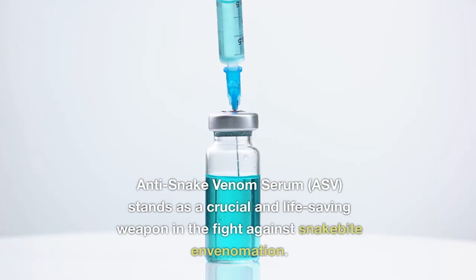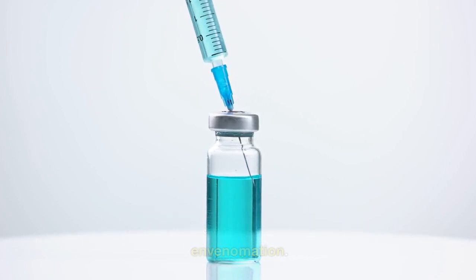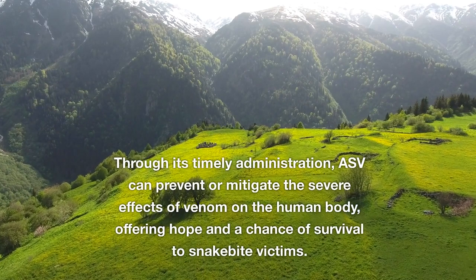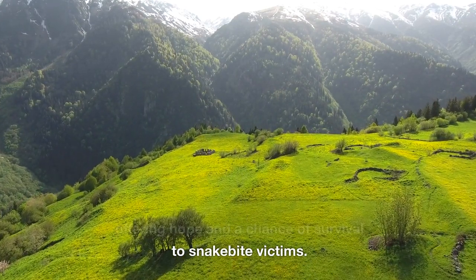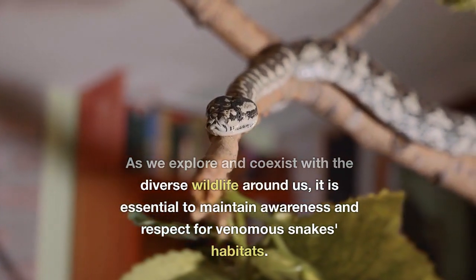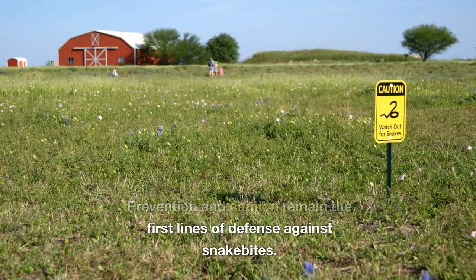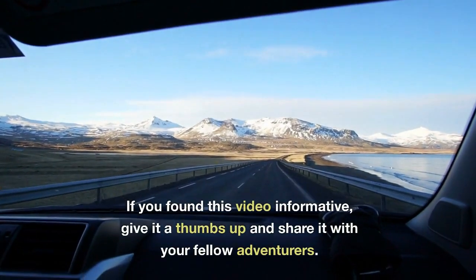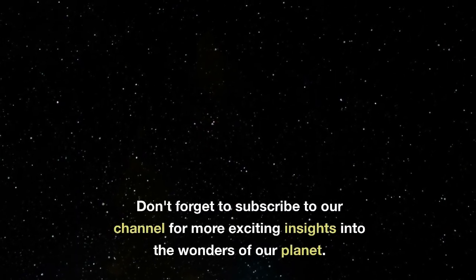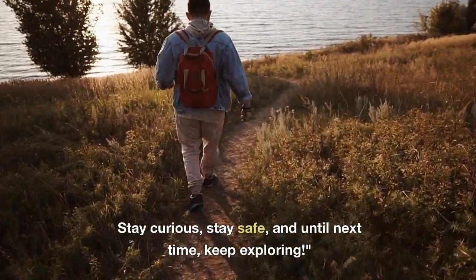In conclusion, anti-snake venom serum, ASV, stands as a crucial and life-saving weapon in the fight against snakebite and envenomation. Through its timely administration, ASV can prevent or mitigate the severe effects of venom on the human body, offering hope and a chance of survival to snakebite victims. As we coexist with the diverse wildlife around us, it is essential to maintain awareness and respect for venomous snakes' habitats. Prevention and caution remain the first lines of defense against snakebites. If you found this video informative, give it a thumbs up, share it, and subscribe to our channel for more exciting insights. Stay curious, stay safe, and until next time, keep exploring.